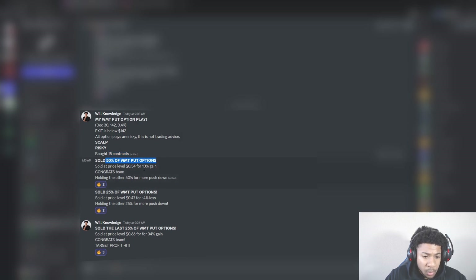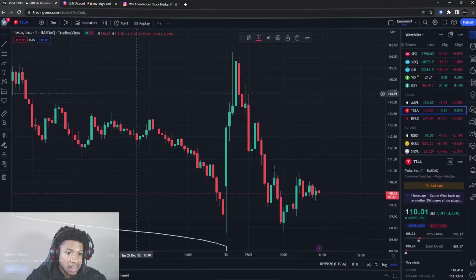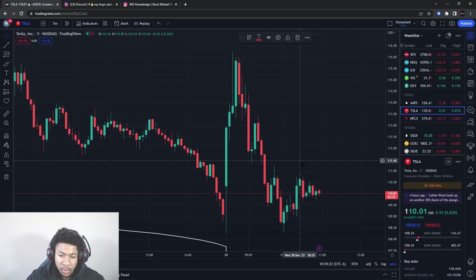We sold half of those Walmart puts for a 10% gain, another 25% of Walmart puts for a negative 4% loss, and then the last 25% of those Walmart put options for a 34% gain. This only took about 16 to 20 minutes. Scalping every day, profitable every day — I'm literally showing you guys the scalps we're doing every day and they are profitable.